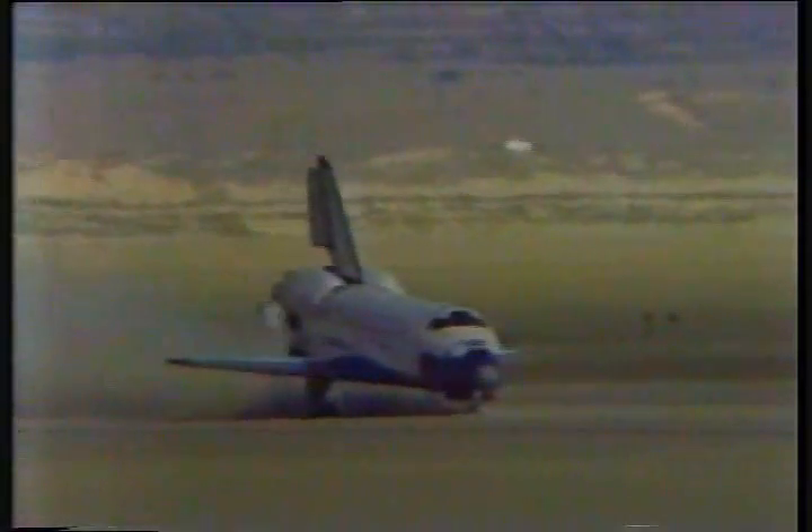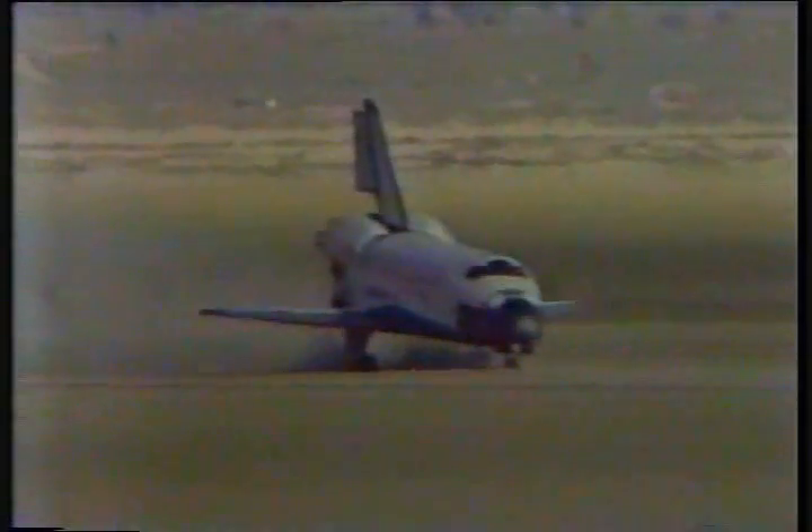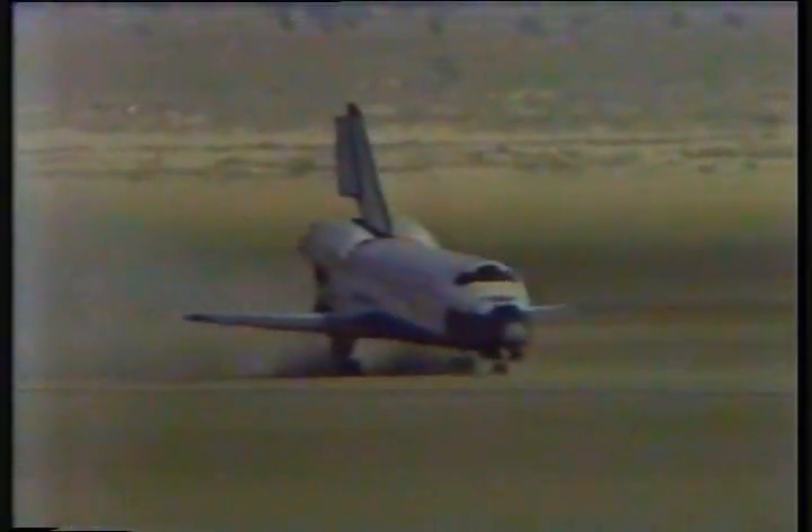I don't think it's a disappointing flight at all. When Bob Parker said that in Houston, I wanted to box his ears. 13 minutes, 10 seconds. All the important objectives have been achieved.